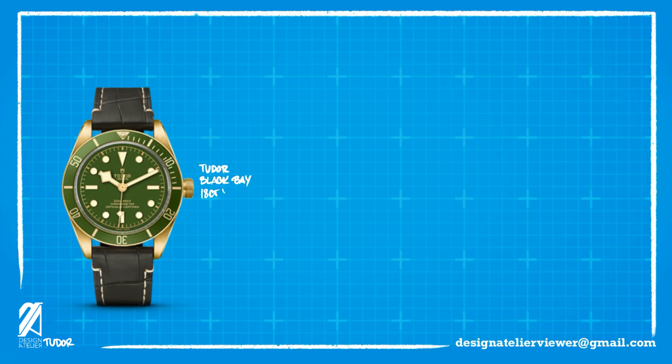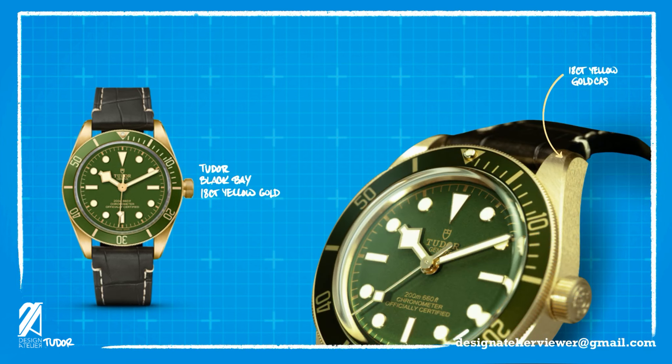Let's begin with a brief rundown of what Tudor released prior to today. Precious materials were the initial features. The new Black Bay Yellow Gold was released with a green dial and bezel. This yellow gold case is made with 18-carat gold, which brings a warm tone overall to the watch.